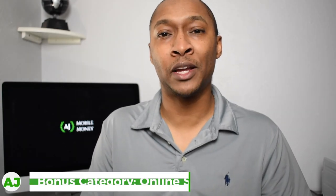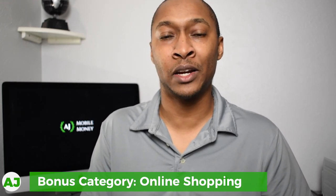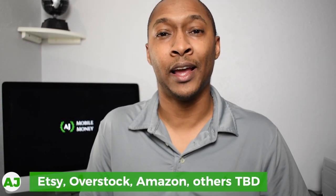Another reason to use the ShopNow offer is they may continue making special bonus offers. If you're watching this video before July 1st, you have the opportunity to make a ShopNow purchase by June 30th and earn a bonus loyalty category for online shopping. Between July 1st through the end of September, you'll have that bonus category earning 1% cash back, with options including Etsy, Overstock, and Amazon.